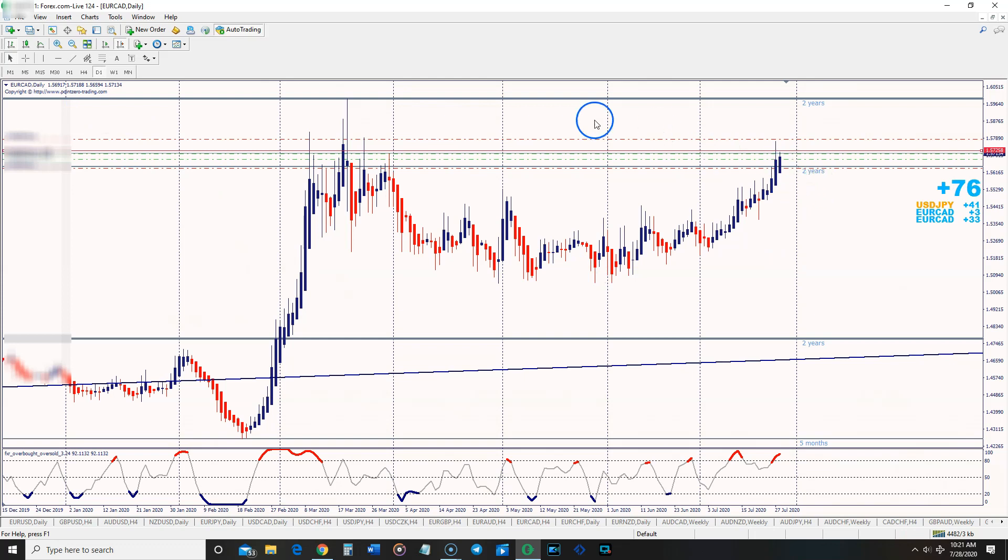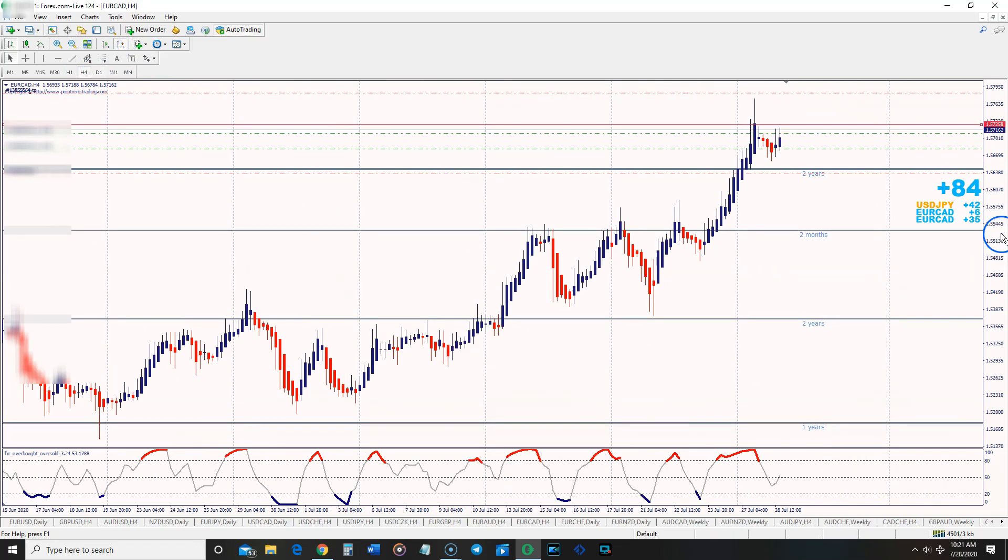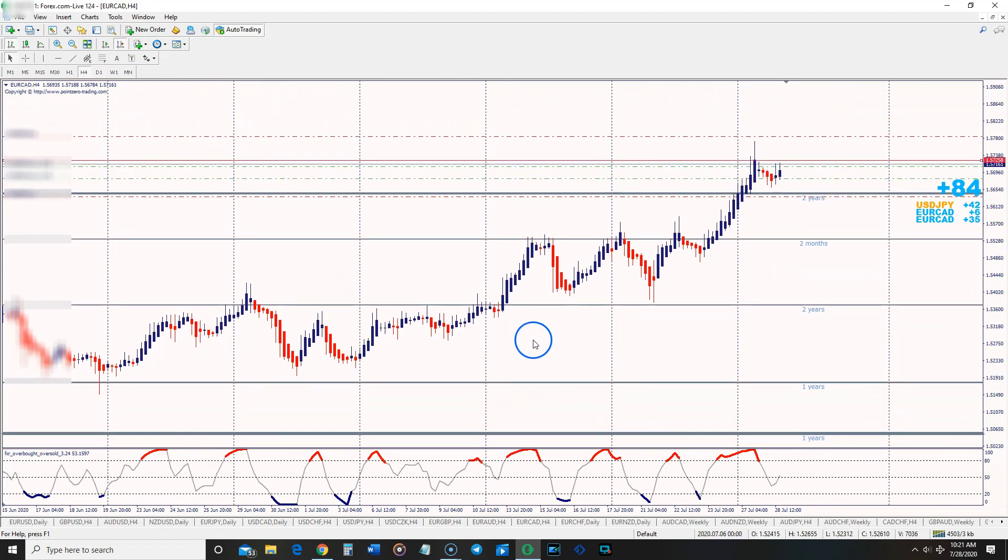Since the monthly, weekly, and daily are all going up, my bias for this week is to the upside. I don't need all those pips — I get two or three trades a week and I'm looking for four to six percent a week on my account. I go to the four-hour chart because it represents the weekly time frame. I already have my bias and know which direction to trade; now I need to know when to enter.